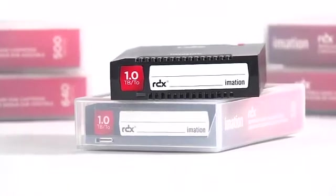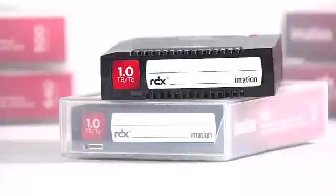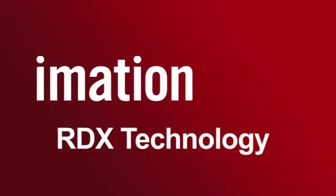Most backup solutions on the market today don't meet the simple, economical, functional requirements. RDX Technologies turns that upside down. Many small businesses — 17% of them — don't do any backup right now.